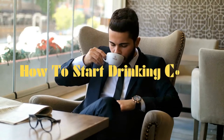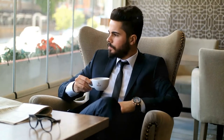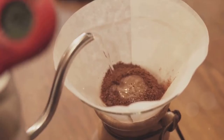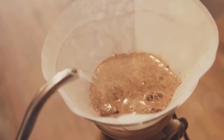Welcome to our channel where we explore the finest pleasures in life. Today we dive into the world of coffee — not just a beverage but an experience, a ritual, and for many, a necessity. We'll guide you through your first sip, introduce you to diverse coffee types, and teach you the art of brewing. So if you're ready to embark on this caffeinated journey, buckle up.